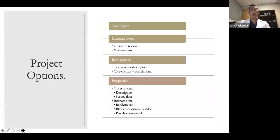A little about research design — there are a ton of different options, laid out here from simplest to most complex. A case report is something a medical student or junior resident might do to get their feet wet; it can be done in a couple of weeks. Moving up, literature-based research combines data from other studies like in a meta-analysis. Then retrospective projects — case series or case-control series. And then prospective projects, whether observational or interventional, such as a randomized trial or placebo-controlled trial.